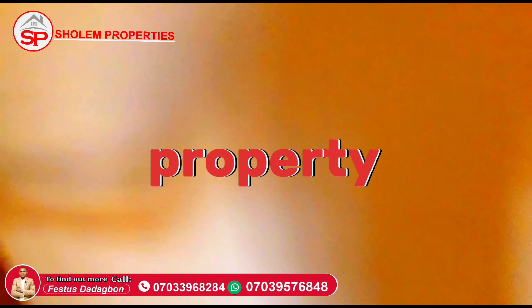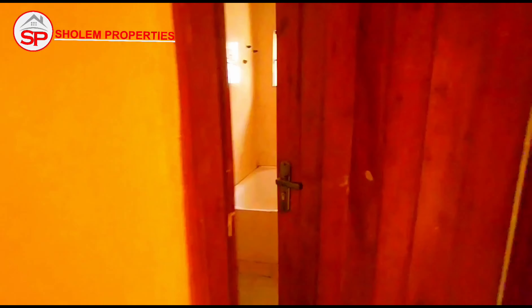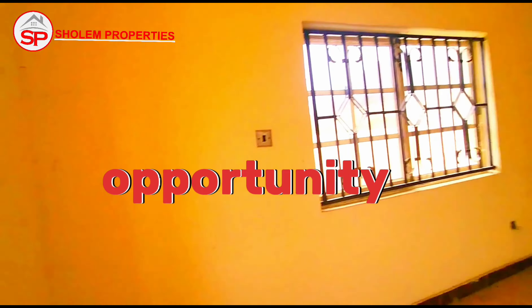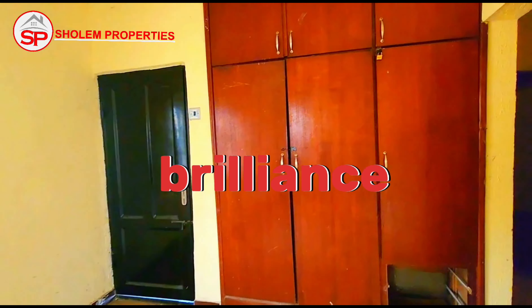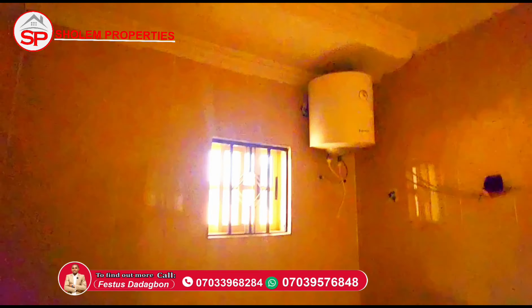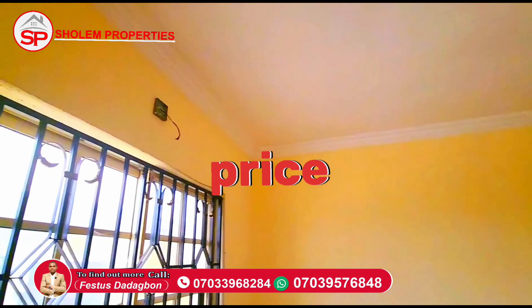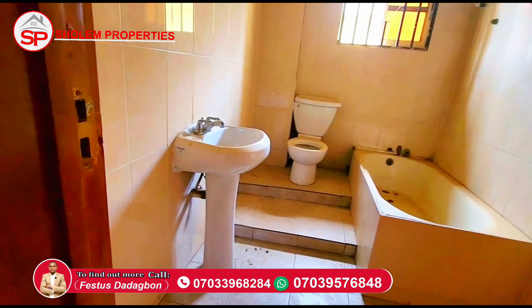This property is poised to meet your needs. Don't miss out on this incredible opportunity to own a piece of architectural brilliance in a prime location.